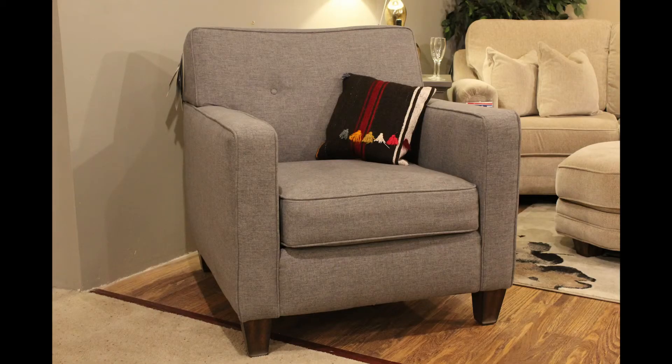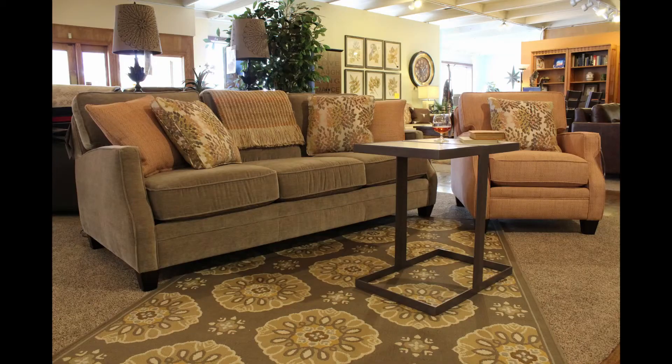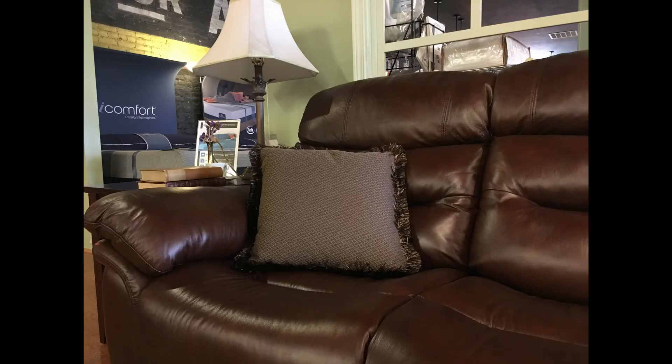Flexsteel is a very good option when it comes to stylish furniture that will last for years to come. Hopefully this video gave you some insight on what products Flexsteel offers and some of the features that come with these products. If you have any questions or are interested in a piece from Flexsteel, stop by the store or give us a call. Thank you so much for watching.